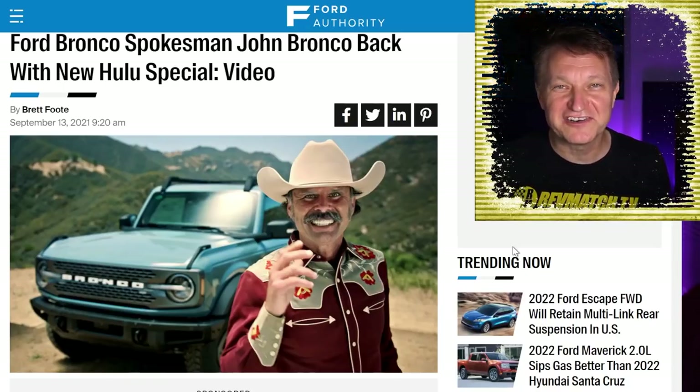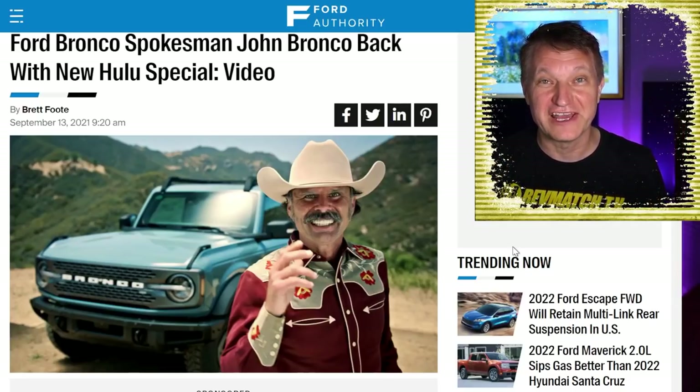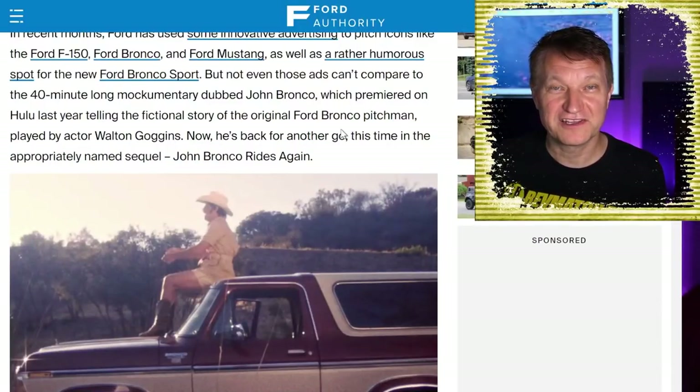Ford isn't always completely serious. There's a movie on Hulu featuring Ford spokesperson John Bronco, and he's back — this is called John Bronco Rides Again. It's played by Walton Goggins and he's absolutely hilarious. I haven't seen the entire thing yet, but if you want to check it out, head over to Hulu.